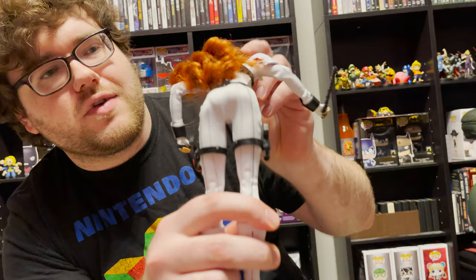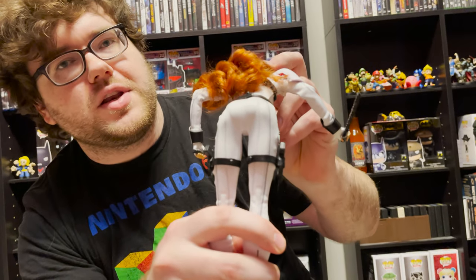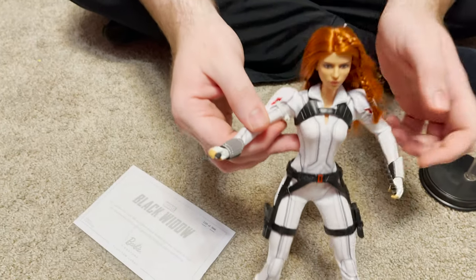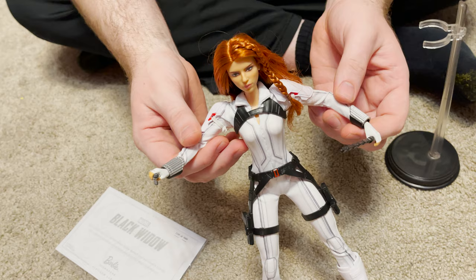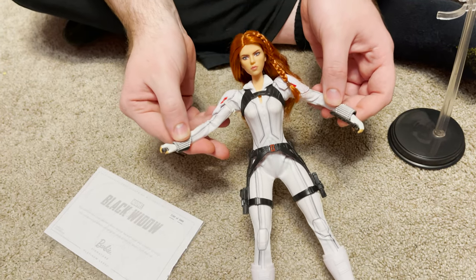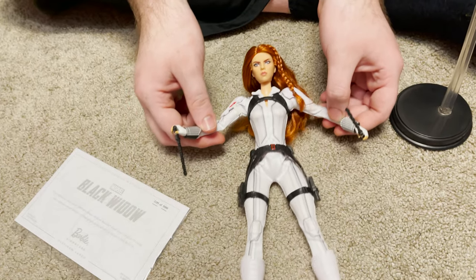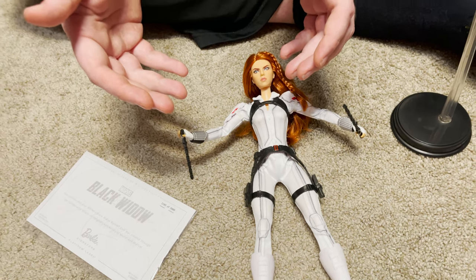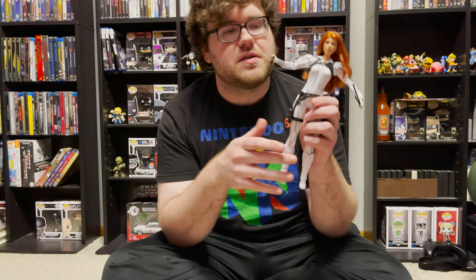This is why Barbie dolls are a good investment — they have full twerking abilities, actually. The thing with this in general is I'm impressed by it for what it is. For this to be a superhero-themed Barbie — not to completely take a dump on the company — we had seen recently there was one for Wonder Woman and I would argue it looked nothing like Gal Gadot compared to this in terms of how much it looks like Scarlett Johansson. It looked really bad.